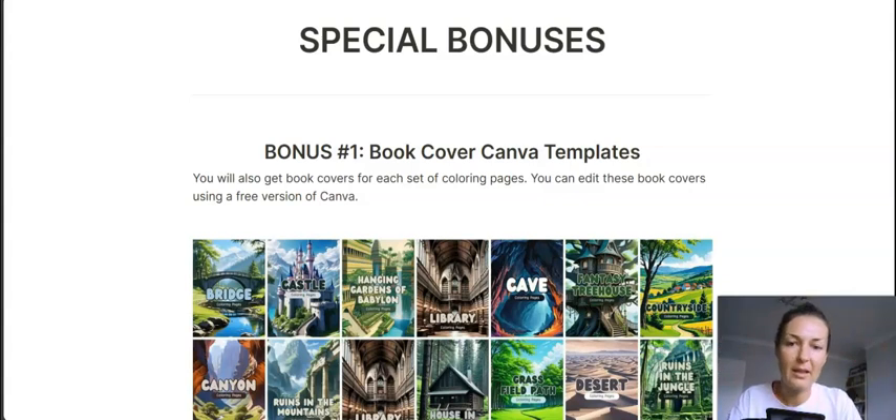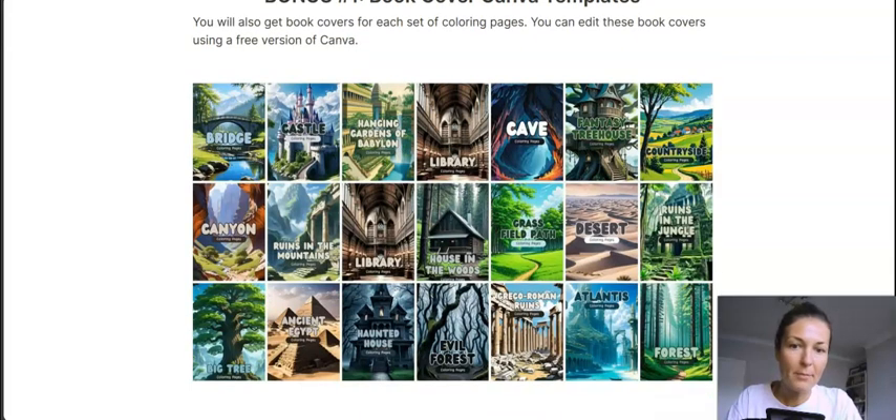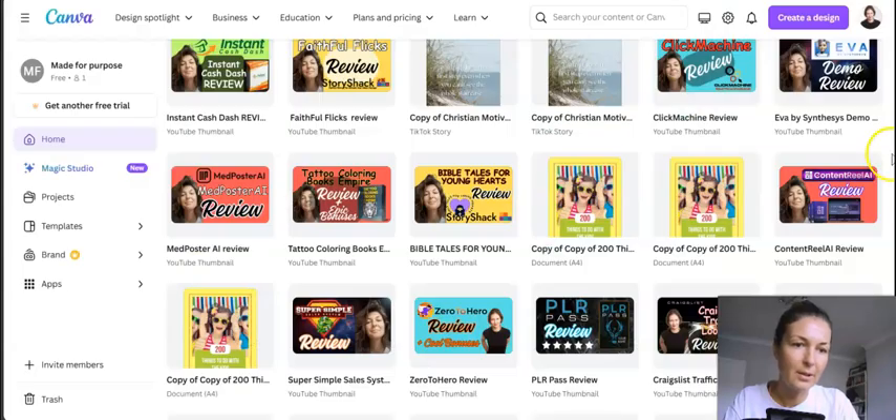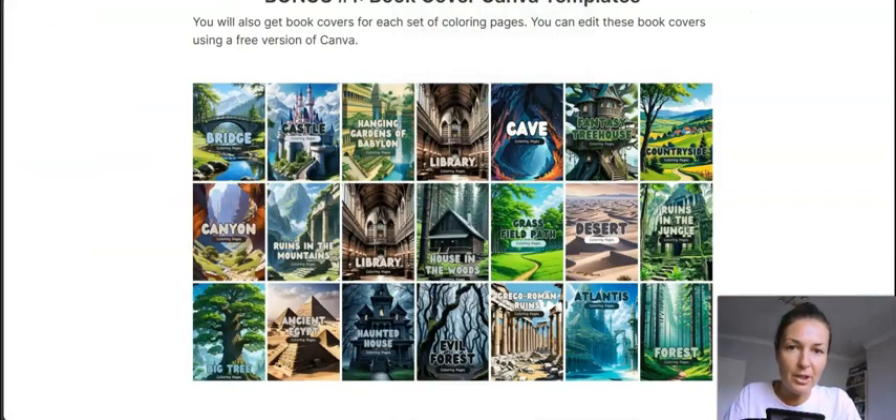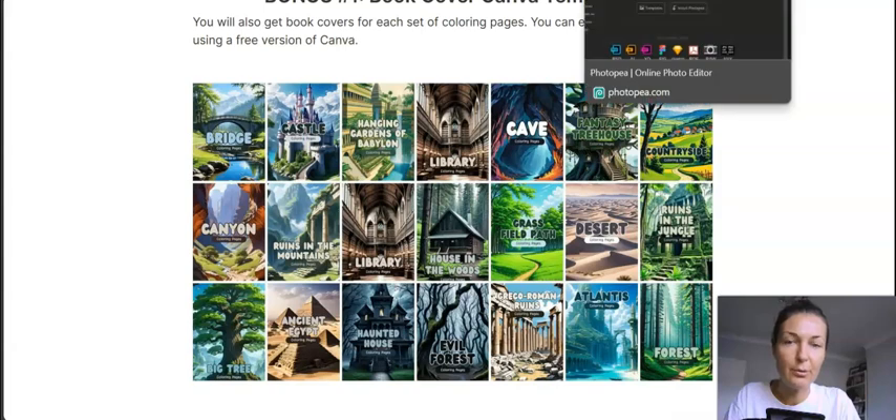What also makes it easy to sell is that as a bonus you're getting book cover Canva templates covering all the categories. I would suggest you take those book covers, change them up in Canva, put your logo on them, and make them unique. You can import them into your free Canva account — I use Canva all the time and still don't have a paid account. If you want something more like Photoshop, I'd suggest using Photopea, which is free.